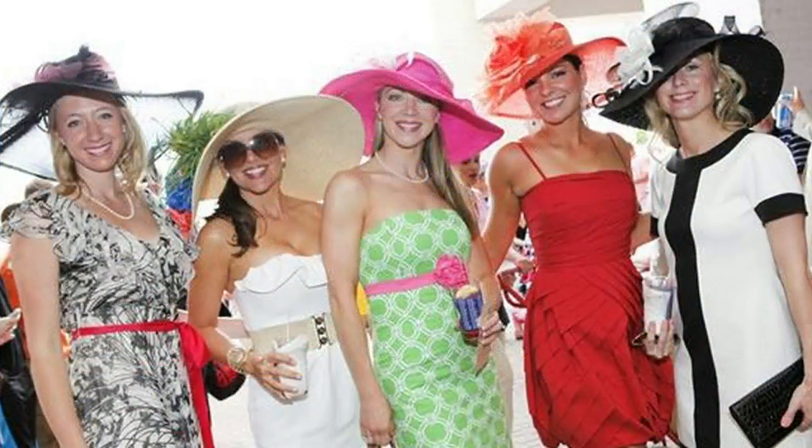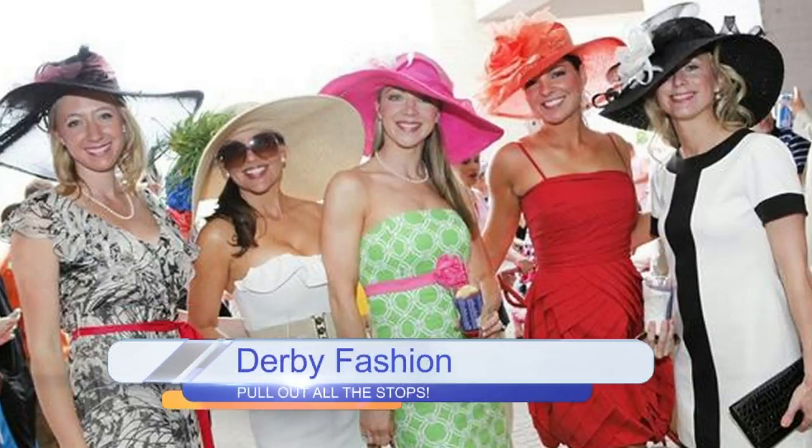You just pull out all the stops for your apparel. For the ladies, the Kentucky Derby is a chance for every female to express her inner Southern belle. Take note and don't hold back when planning your Kentucky Derby wardrobe. These ladies look wonderful. The recommended practice is to keep it simple so it doesn't take away from your hat. You can also let the color and excitement of spring inspire you and select a dress full of color.